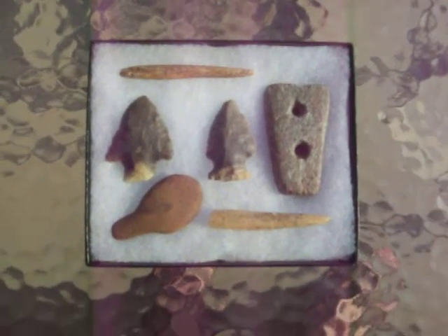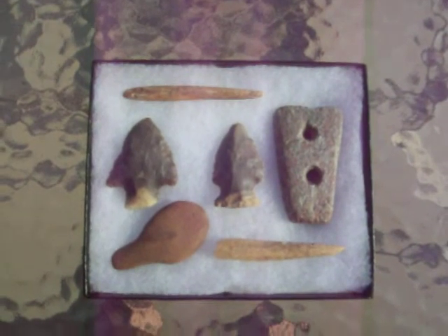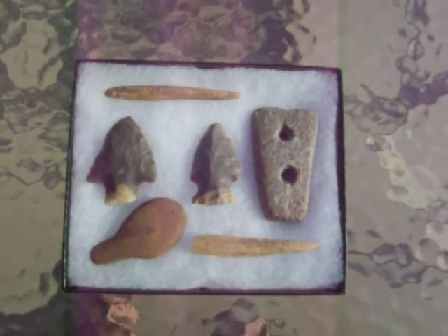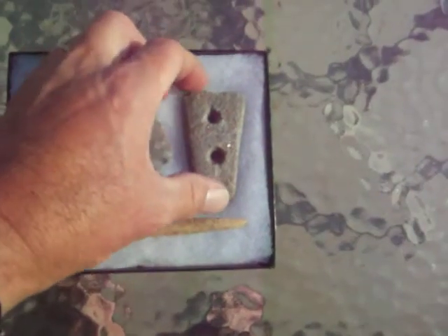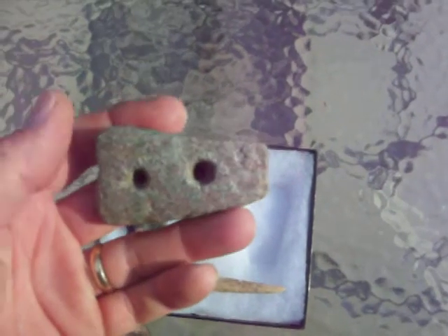Hey guys, this is Dale. Just wanted to show you a few of my favorite pieces that I've put together over the past few years. One of the sites that I hunt, I got this soapstone gorget.